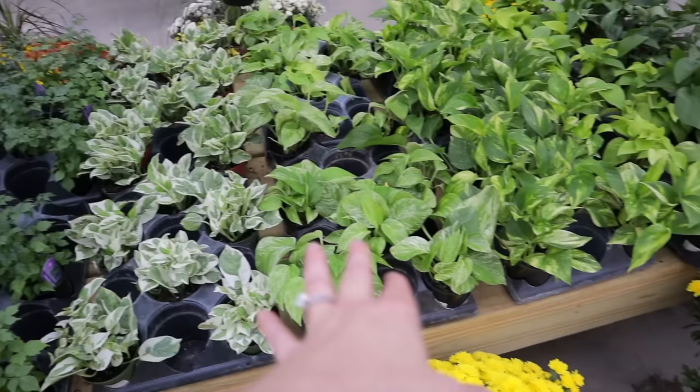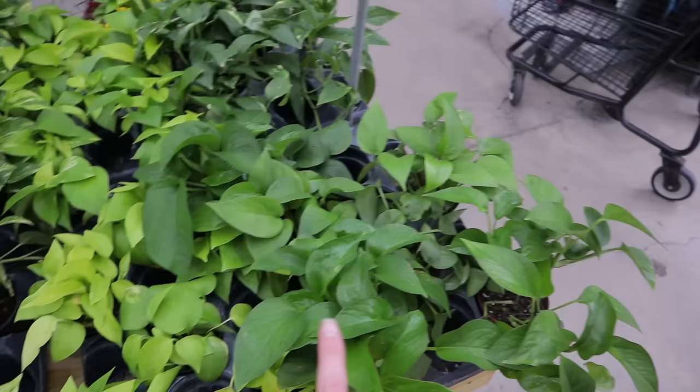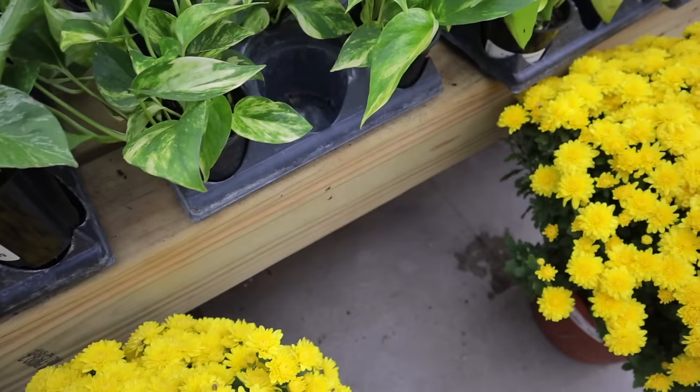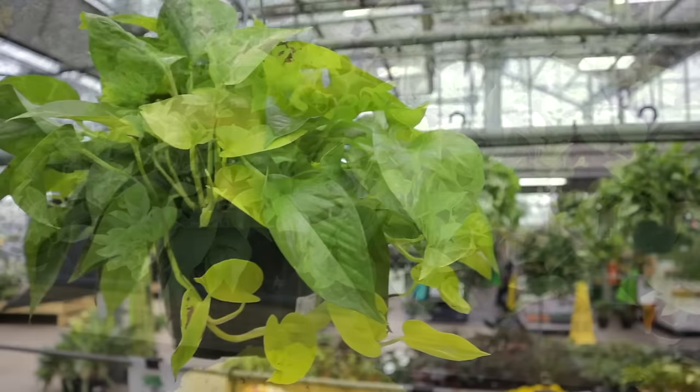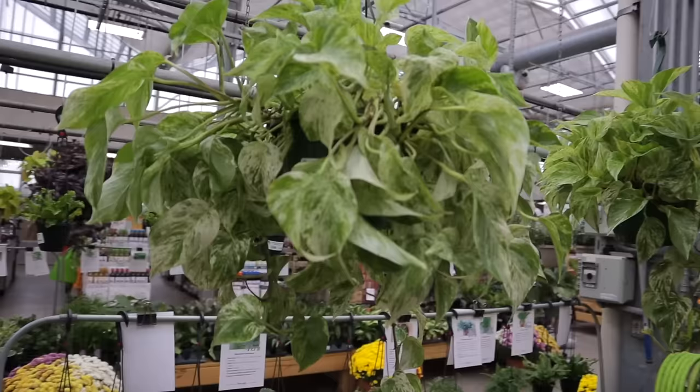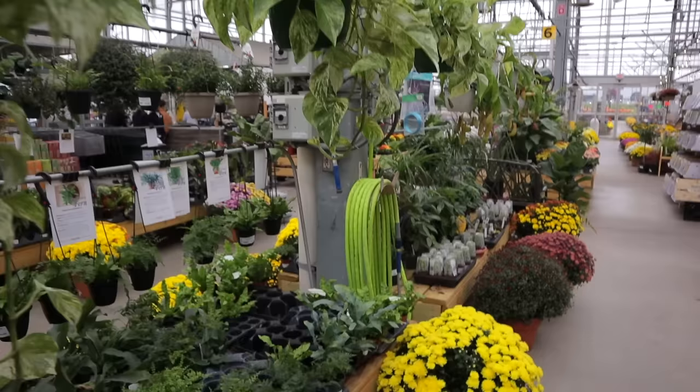Look at that little scindapsus — so cute, $12.99. They have some nice pothos varieties — jade, neon, golden, Hawaiian, marble queen, and pearls and jade pothos. They're all about $8.99. And look at these marble queen hanging baskets — so lush and they're $28. They have a bunch of them.